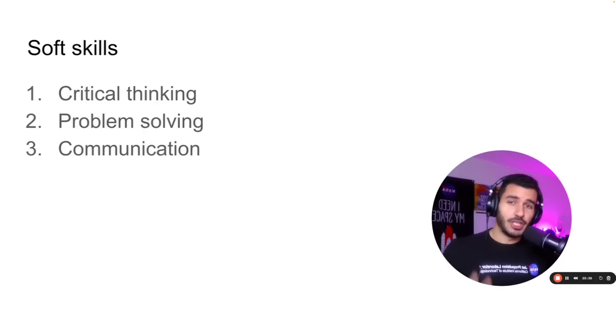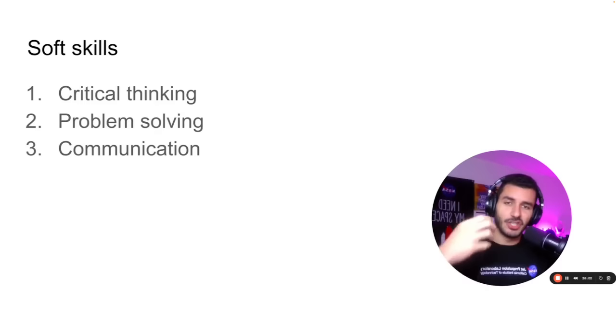Skill number two is problem solving. As an engineer, you are paid to solve problems — and you're only paid in proportion to the difficulty of the problems you solve. That's why someone who gets a PhD and learns how to design very complicated high-frequency terahertz circuitry gets paid way more than someone who can only do basic DC circuits. The problems become much more difficult to solve and the outcome has a higher payoff. You need to learn how to solve problems — extremely important skill.